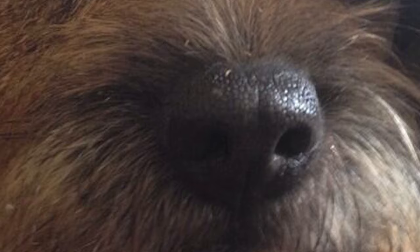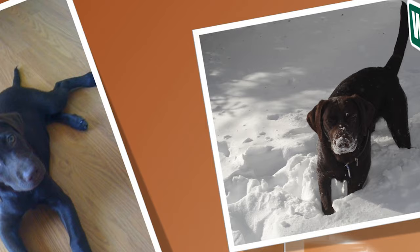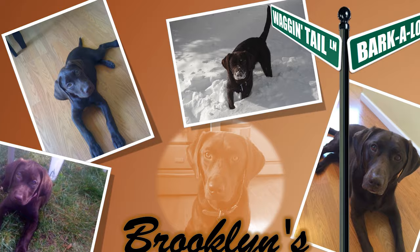Hard as nails in the field, the Border Terrier can double up as a fun-loving companion with the family. Independent, adaptable, and low-maintenance, it is perfect for apartments or suburban homes. Find out if the Border Terrier would be a good addition to your home — visit brooklynscorner.com to take our quiz and find out which dog would be the best match for you.